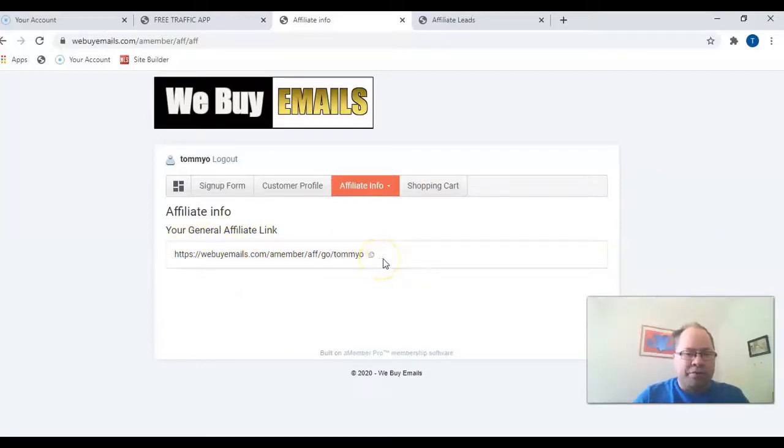If you want to get started for just $4.95 today, get access to the software for a whole year, and get paid to build your list, click the link below. If you like this video, feel free to subscribe and click the bell to get notified whenever I upload new videos. Have a great day, bye bye!